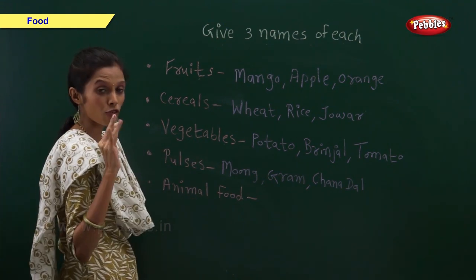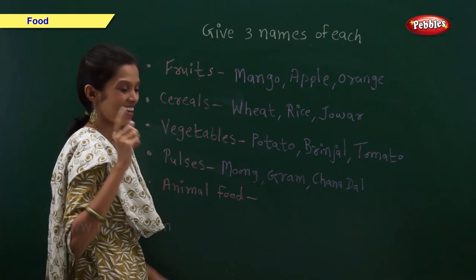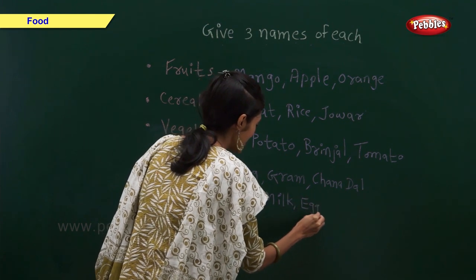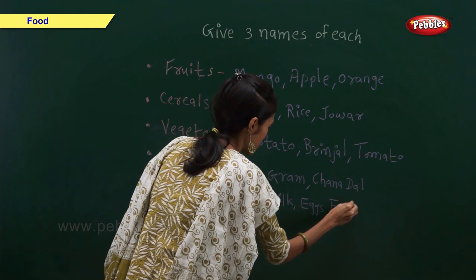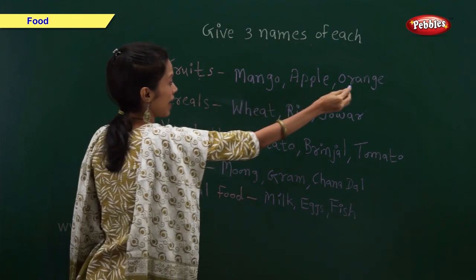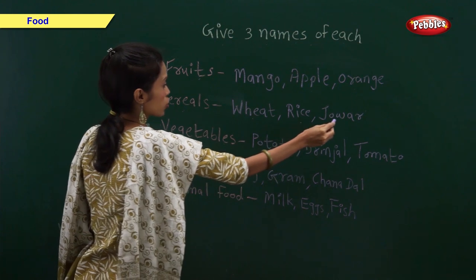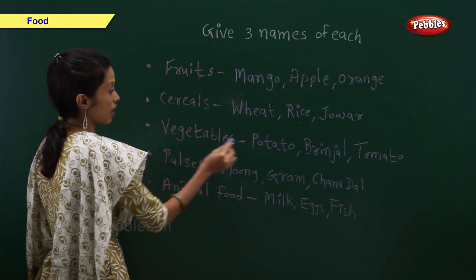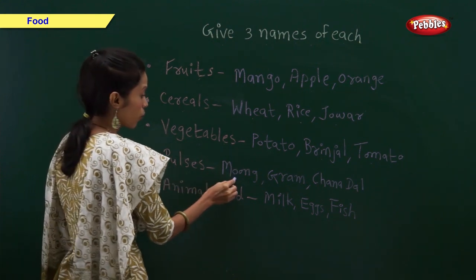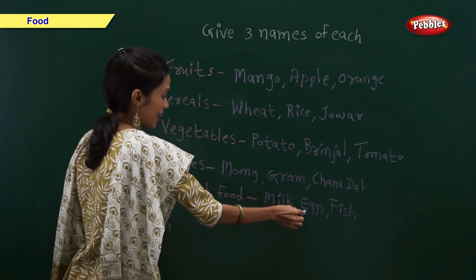Give three examples of animal food: milk, eggs, and fish. So, three examples of fruits are mango, apple, and orange. Cereals: wheat, rice, and jowar. Vegetables: potato, brinjal, and tomato. Pulses: moong, gram, and chana dal. Animal food: milk, eggs, and fish.